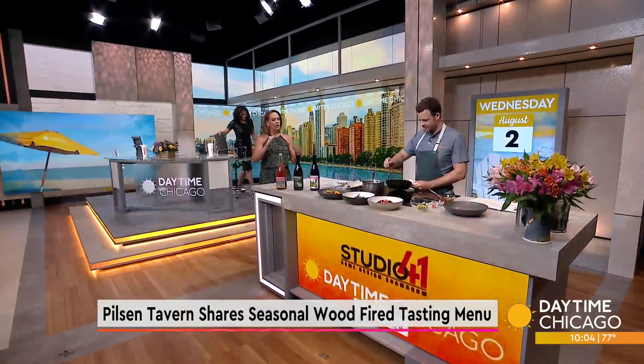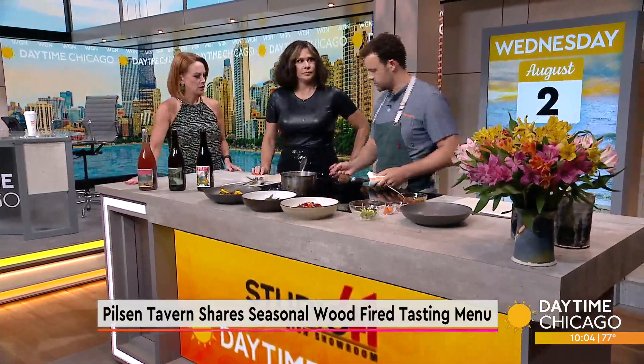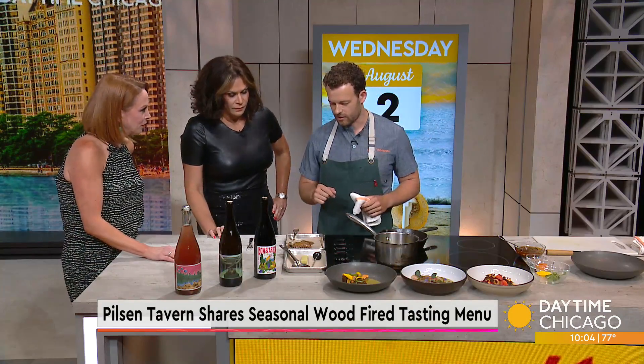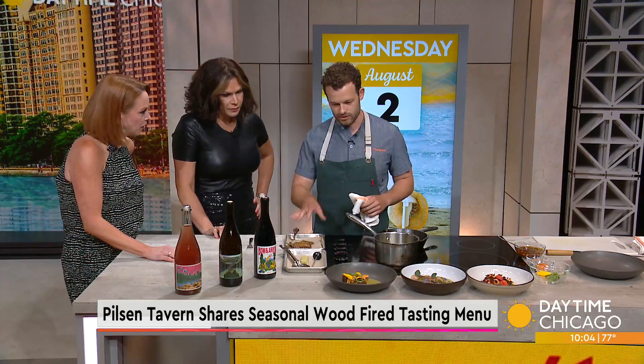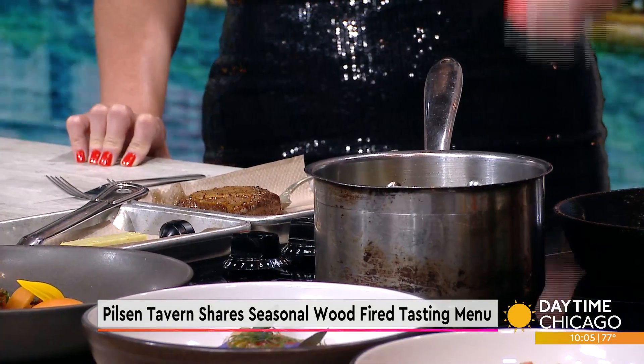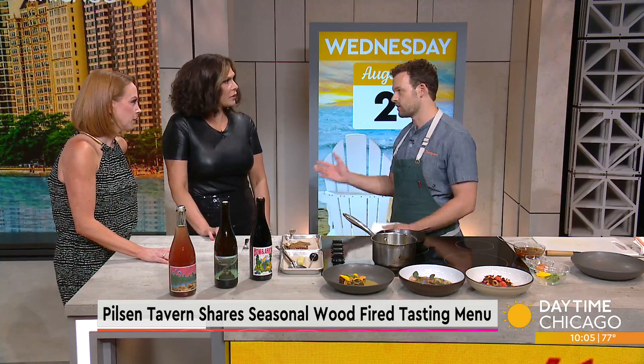We've got a very multi-level dish that you're making here today. Let's talk about the lamb first — the lamb saddle is kind of like the New York strip of the lamb. It's super tender and can definitely be substituted for a lamb chop. Right here is the lamb saddle — I did a little bit of butter basting and infused some thyme and garlic. We'll let that rest for a minute. It's not super common; we get it from Slagle Farms, but the lamb chop is a perfect substitution.